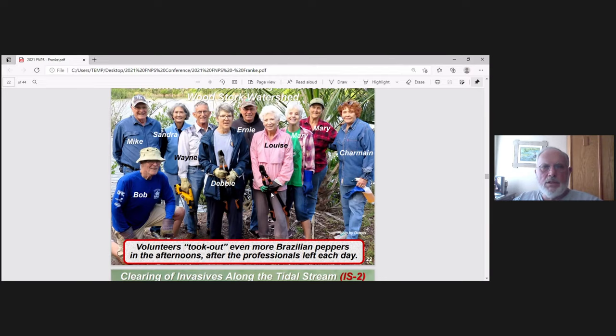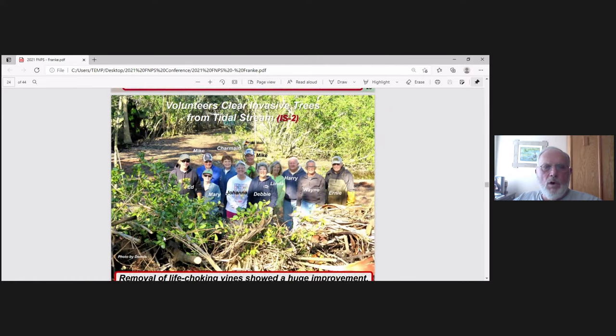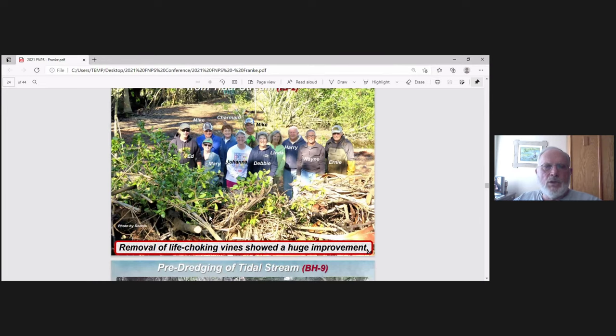This isn't all the volunteers — just those on that particular day. It's very important to have an active set of volunteers, and you can do that through public education. Here's before: invasive trees with the tidal stream hidden behind them. And here it is after, once we cleared all the peppers and carrot wood along the stream. We also added 28 longleaf pines to serve as an optical and acoustic barrier from the neighbors to our property.